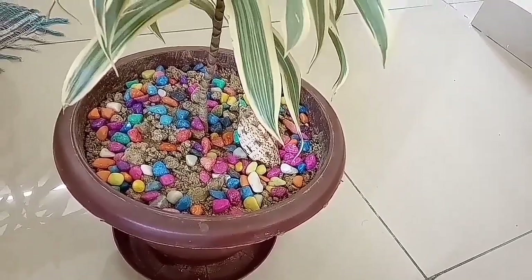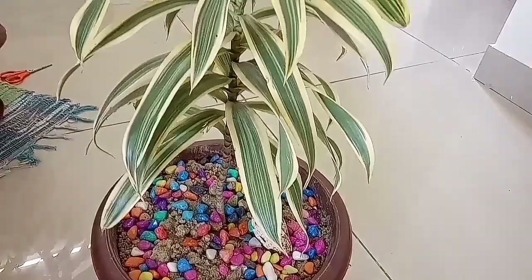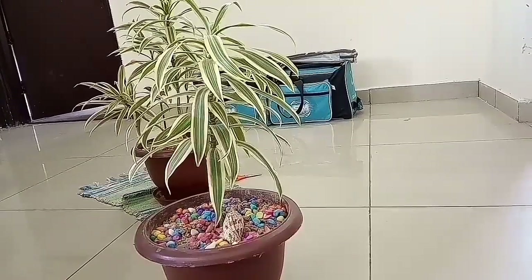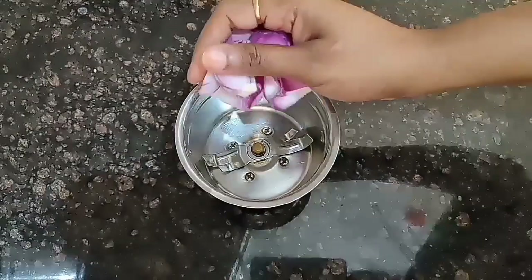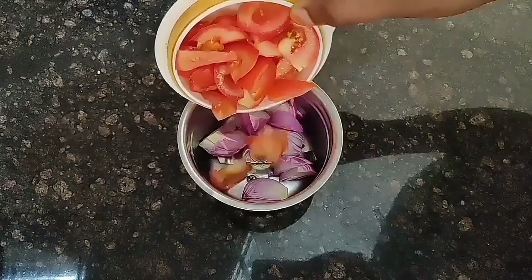Hey guys, welcome back to another video. This video was taken on Monday — I wasn't sure what to include in my vlogging, so I thought to add some simple normal recipes which I usually follow on weekdays. Monday is a very hectic day for me. Here I'm preparing some spreading chutney for dosa.